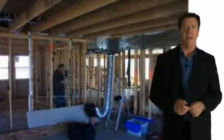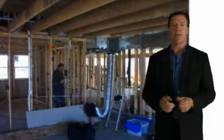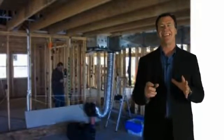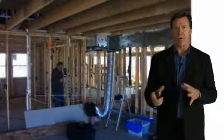This is what a duct blaster looks like during a rough-end test. You can see there's no air handler installed and no drywall installed — they're simply testing the supply and return air duct in the system without the air handler.